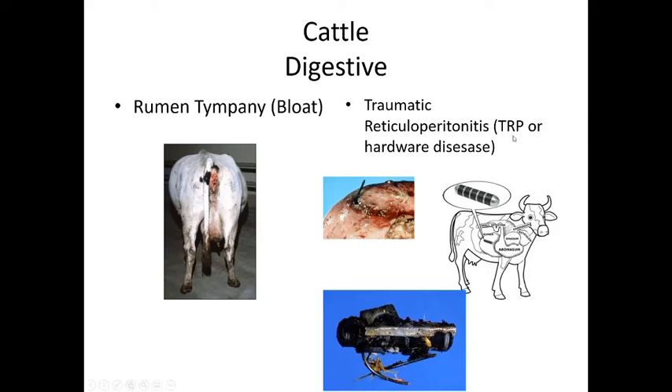Treatment involves making cows swallow magnets every couple of years to collect bits of metal and keep them away from the intestinal walls. If the hardware punctures through the reticulum into the diaphragm and into the heart itself, it becomes a much larger and more dangerous problem.